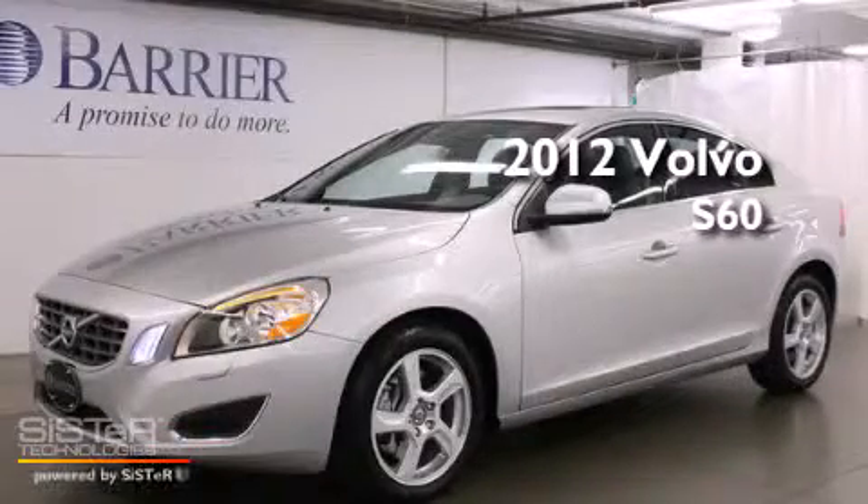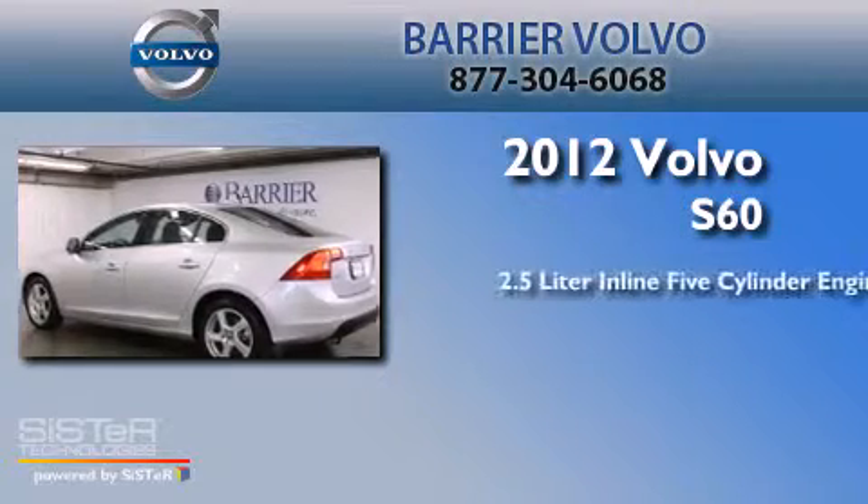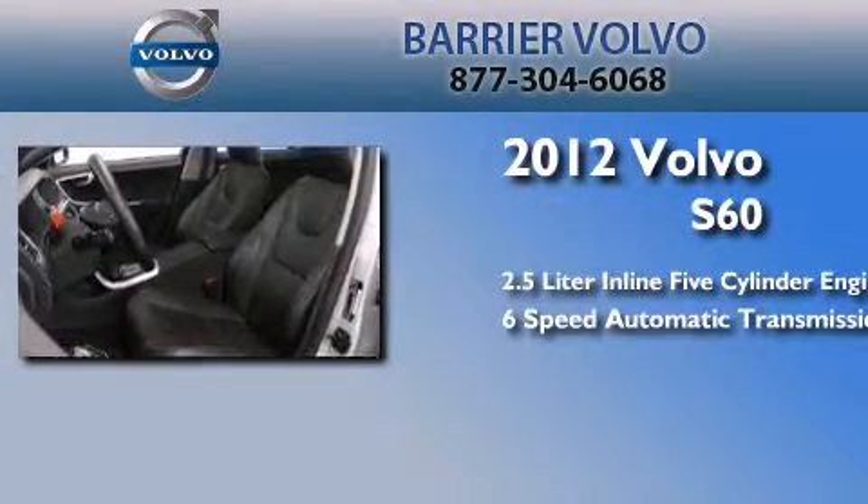This is a certified pre-owned 2012 Volvo S60. It features a 2.5 liter 5-cylinder engine and a 6-speed automatic transmission.